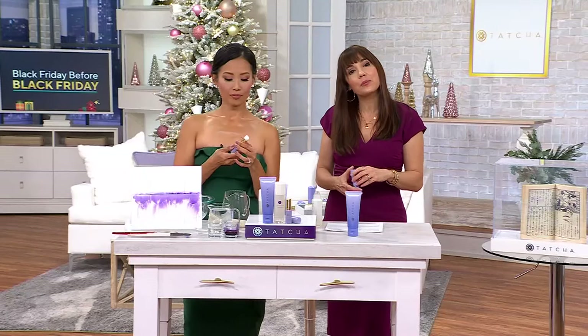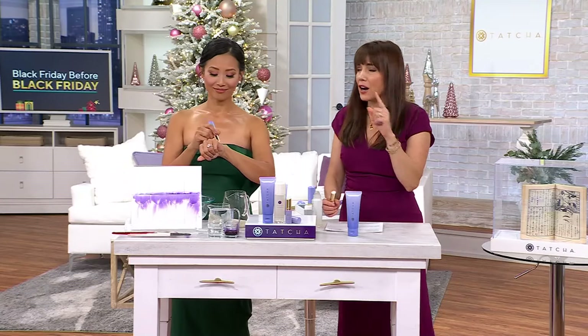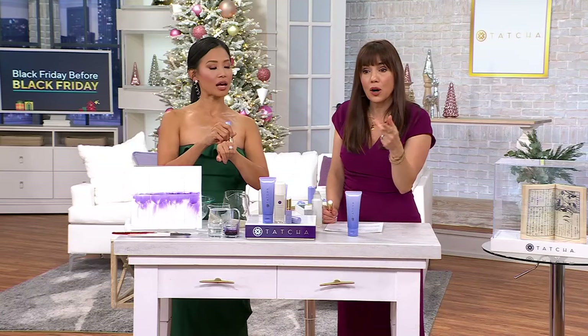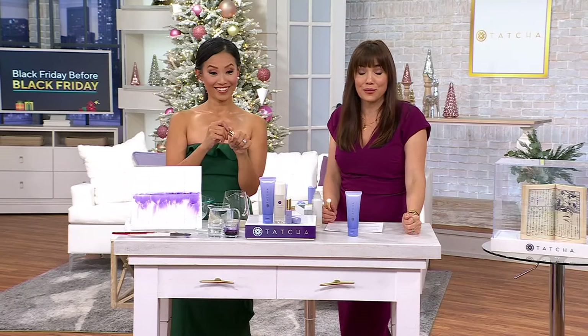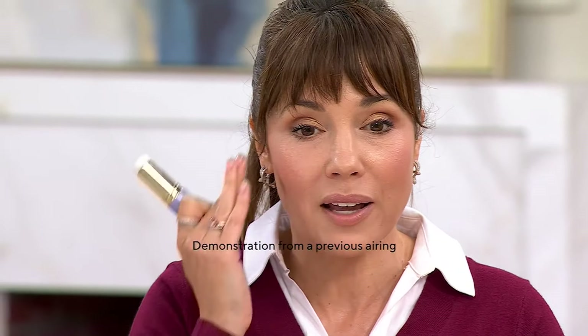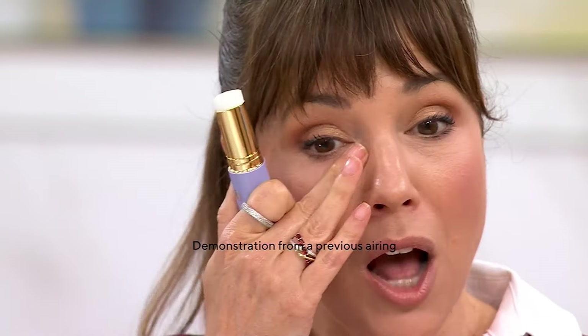The Serum Stick is one of my holy grail items — I have an embarrassing number of them. I keep them in various places around my house, my husband always takes one, and I have nine open at the moment. We actually have a video from about a month ago where I put this on air live. If you want to put it on top of makeup, you totally can — it is fantastic.